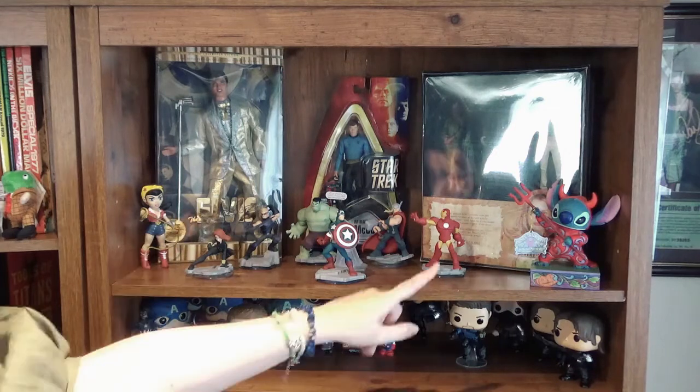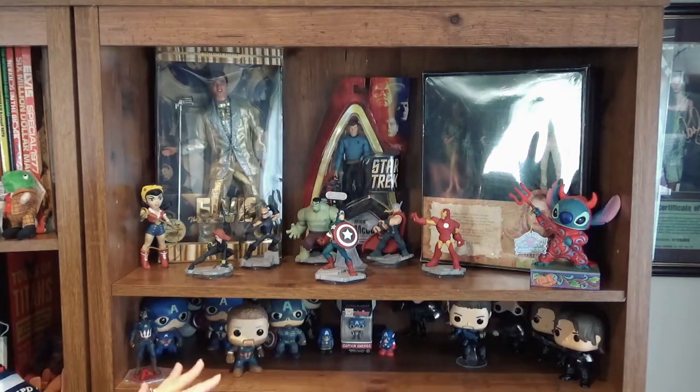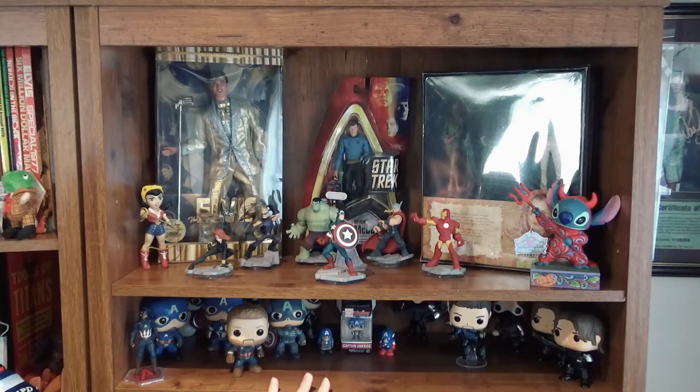Here on this shelf is my Captain America and Bucky collection — they are my two favorite characters from the Marvel Universe. I've got all the pops from both, so it felt right to have a little mini shelf dedicated to them.